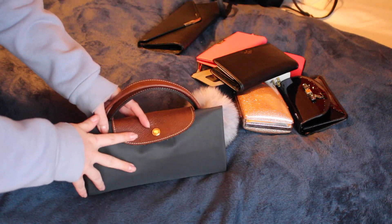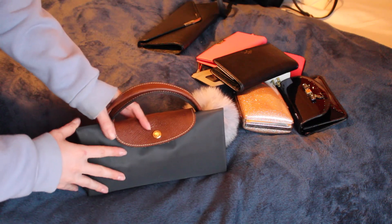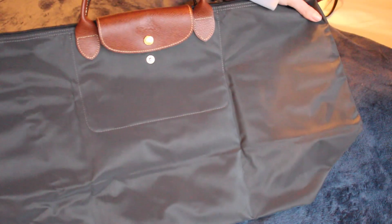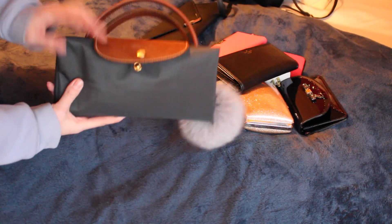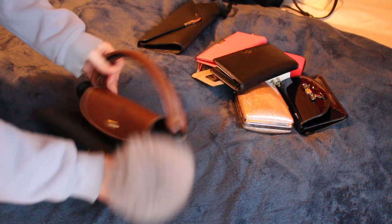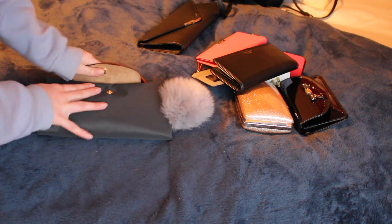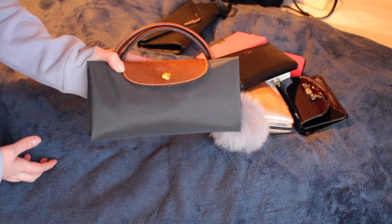This should have been in the travel section — it's my larger Longchamp bag, kind of like a duffel. I love how it folds up; I got it at Winners for $100 when Nordstrom sells them for $350, so what a steal. I've attached a pom-pom to it which is super fun and cute. I'm going to put this in my travel section because it doesn't belong with my handbags.